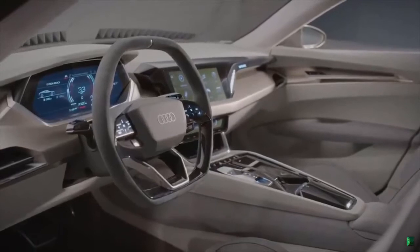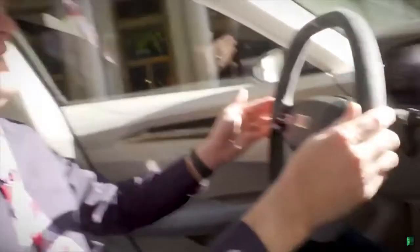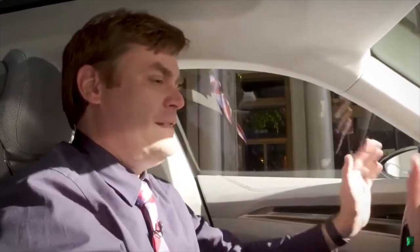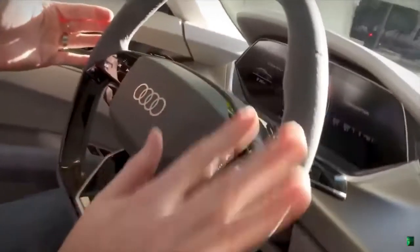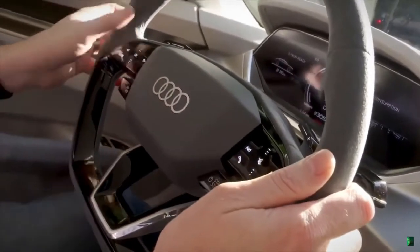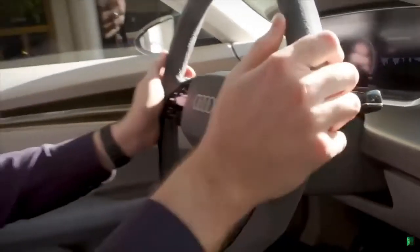I've been told that this steering wheel is pretty much close to being a design finish, as well as these recuperation buttons, or paddles. I really like the start-stop on the steering wheel. All the media controls are right here. I'm not quite sure what these are yet, but I'm sure when this car goes into production, it'll be something important, probably controlling the cluster gauge.